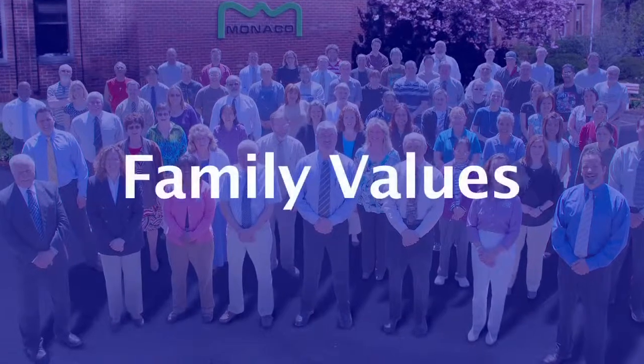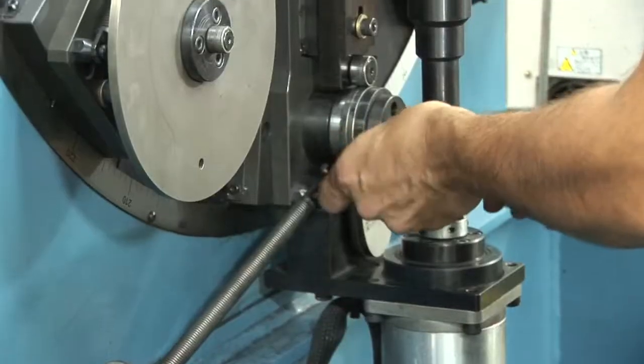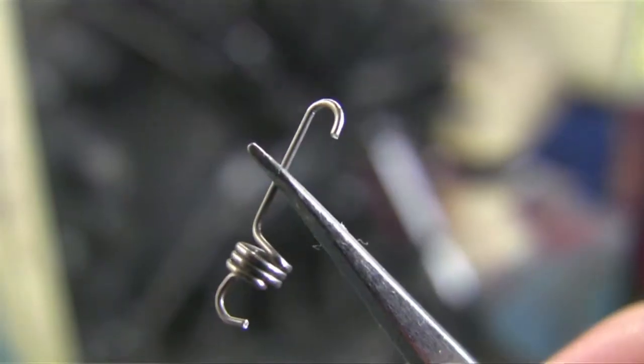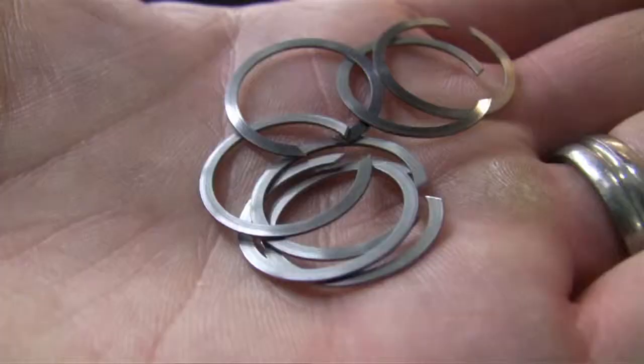Family values. Even though we're a global company, we are 100% family owned. This means that we truly care about our reputation and will do everything in our power to make you a satisfied customer. Acme Monaco started making quality springs in 1947 and has expanded our manufacturing expertise to include progressive die stampings, four slide stampings, precision retainer rings and wire forms.